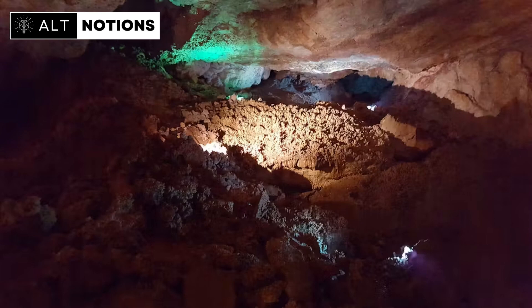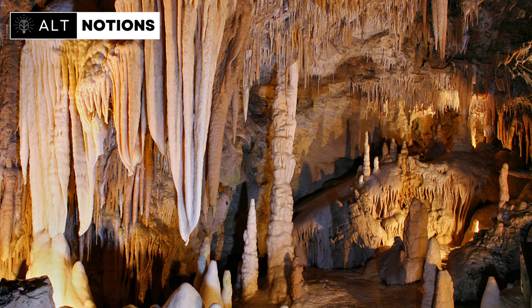Their journey took them deep into the hidden caves of the Grand Canyon. These caves are home to an extraordinary feature: stalagmites. In this incredible exploration, we'll delve into the fascinating findings of this groundbreaking UNLV study, which is unraveling the secrets of the Grand Canyon's hidden underworld and its potential impact on our understanding of climate change.